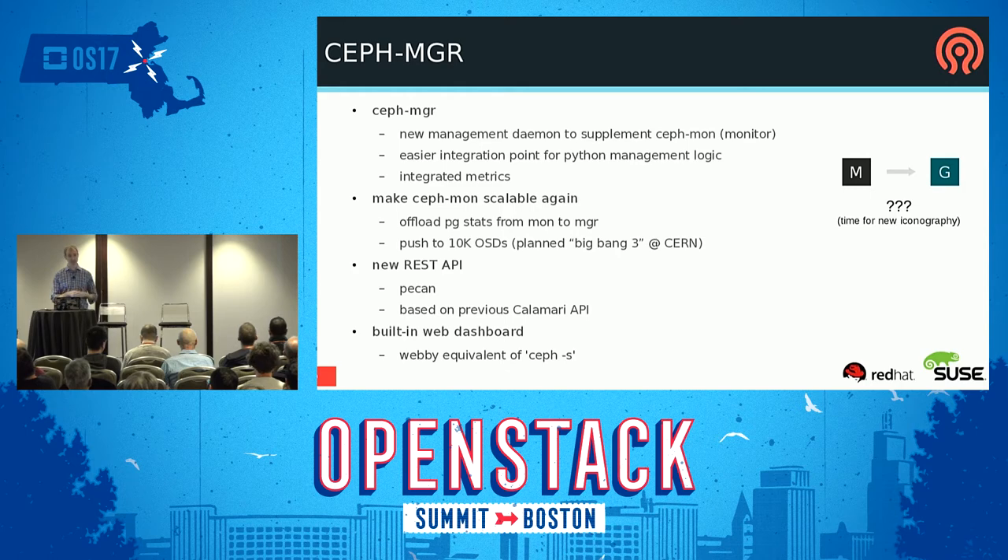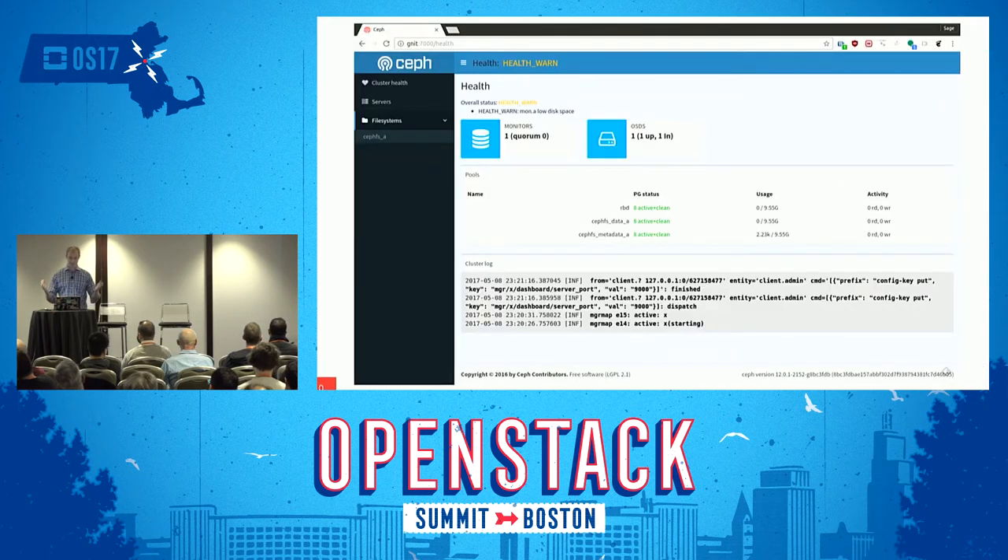Ceph Manager also has a new REST API. We took the Calamari API, adapted it, and it uses the Pecan framework now — it's written in Python. Manager has a nice Python plugin framework. There's also going to be a built-in dashboard — it's super simple, basically like a ceph -s on the web. It shows all your daemons, all your health warnings, whether health is good or bad, and the log. Not much in Luminous yet, but this is going to be a building block moving forward.